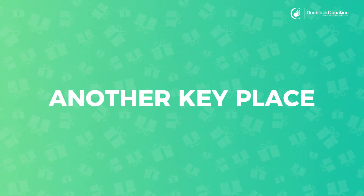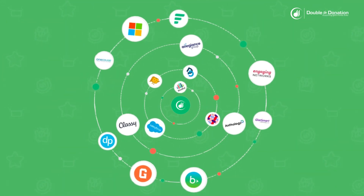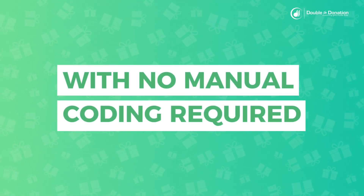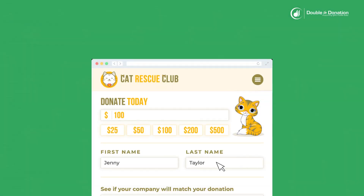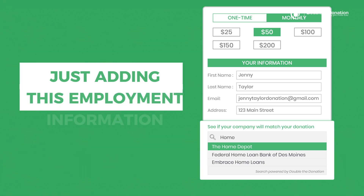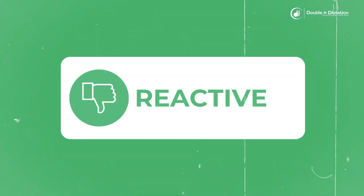Let's focus on another key place you can embed our database: your donation form. Double the Donation offers turnkey integrations with over 100 fundraising platforms so that you can seamlessly add matching gift automation to your existing tech stack with no manual coding required. These integrations allow you to uncover a donor's match eligibility at the point of donation. Simply connect Double the Donation to your donation page platform and allow your donors to type into the matching gift database as they contribute.